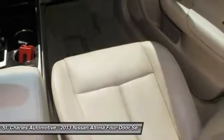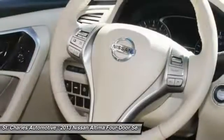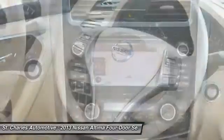heated seats, backup camera, traction control, leather-wrapped steering wheel, Bluetooth.